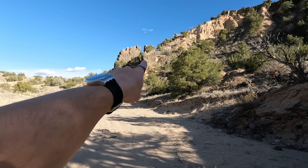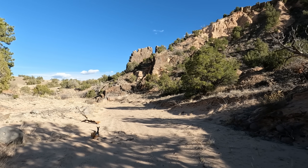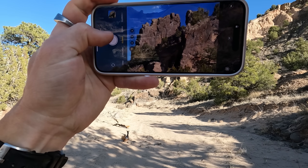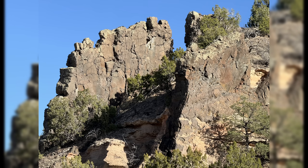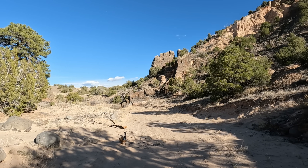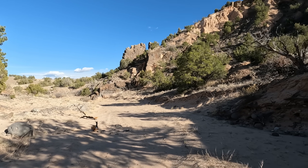Look at that volcanic rock. That is unbelievable. It just looks so much like a fortress. We're not even at the coolest part yet.